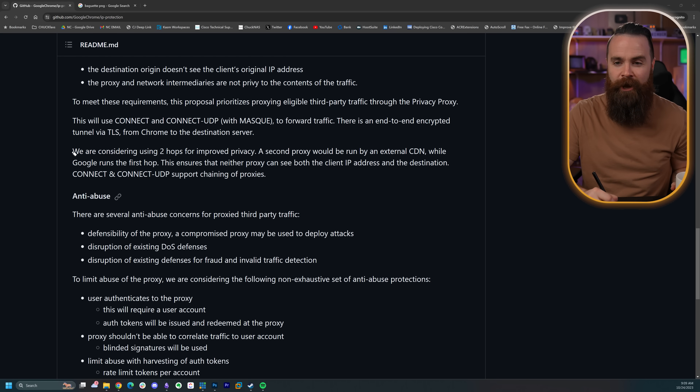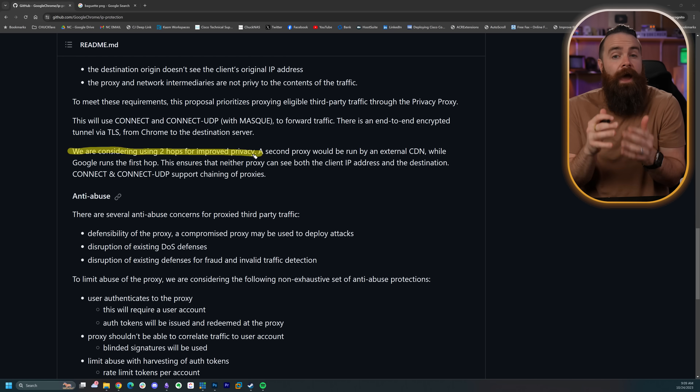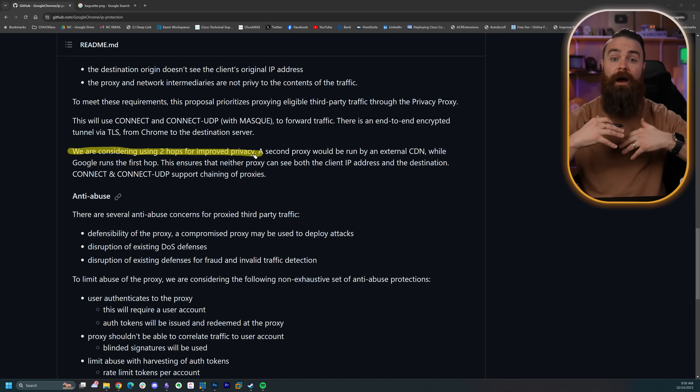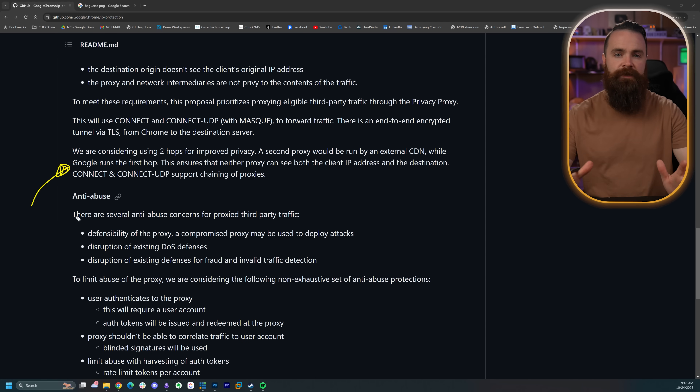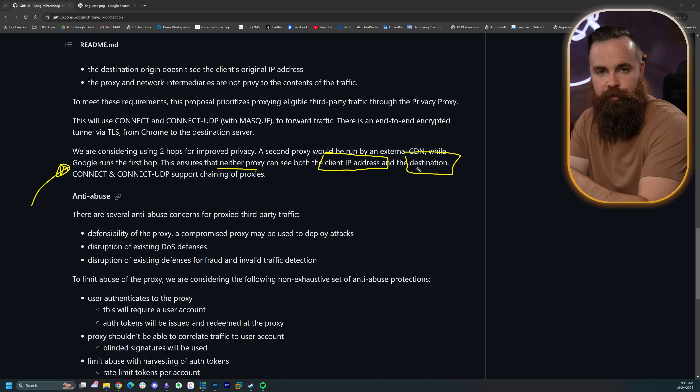And one more thing — this is actually kind of cool. They are promising it's in their roadmap: they're considering using two hops for improved privacy. The proposed plan right now would be a Google-owned proxy that we all go through — with all the concerns from earlier. They're talking about adding an extra hop, another proxy, so we'd have two total proxies between us and the website. The second proxy would be run by someone else — not Google — a CDN or content delivery network, maybe Cloudflare or Akamai. Google runs the first hop, someone else runs the second. This ensures that neither proxy can see both the client IP address and the destination — which kind of sounds like the Tor network, the dark web, how they obscure identities through multiple hops and onion relays. So I think this could actually be pretty cool, as long as they take their consideration into action.